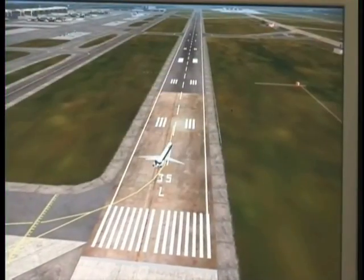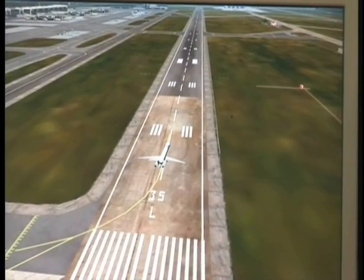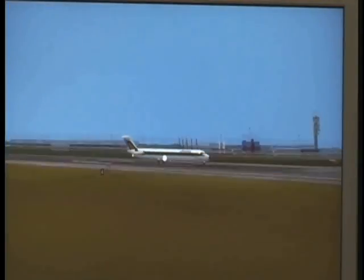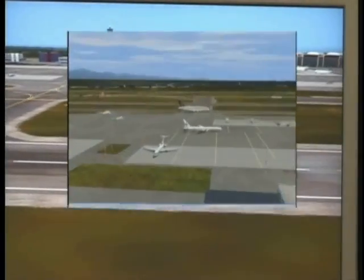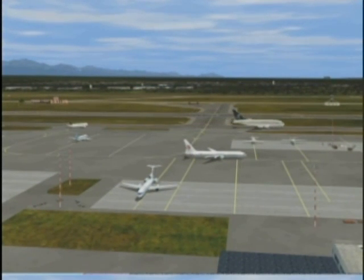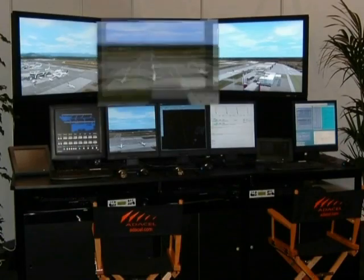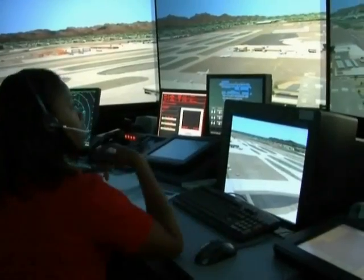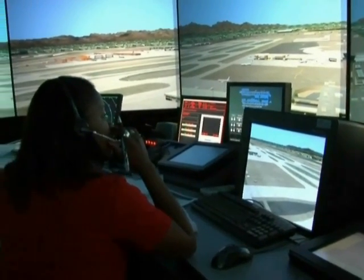An additional feature permits the user to program up to 10 alternate viewpoint selections. When activated, the visual system automatically shifts to the newly selected viewpoint. This feature is ideal to quickly access views outside the normal settings and can also simulate remote cameras or alternate tower locations when employing the system in airfield siting projects. A separate ground visual channel is available to enable ground trainees to focus their view on a specific area independently from the main tower view.